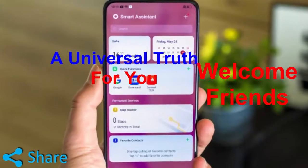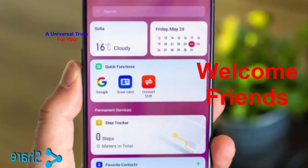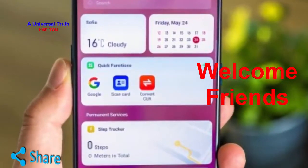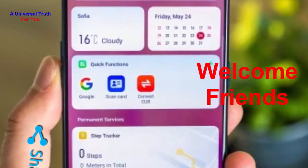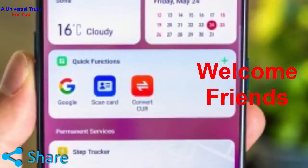Welcome friends. Today I am here to show you new tech news. In this video we will discuss new features from Oppo and Vivo — specifically, Oppo and Vivo have announced dual Wi-Fi for their flagships. So let's get started.